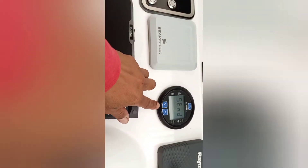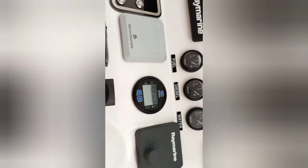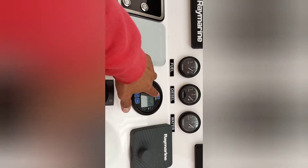Ayan, ito naman. Pag-start yung generator. Yung tinuro ko sa likod, yung generator. Ayan, ito naman po.